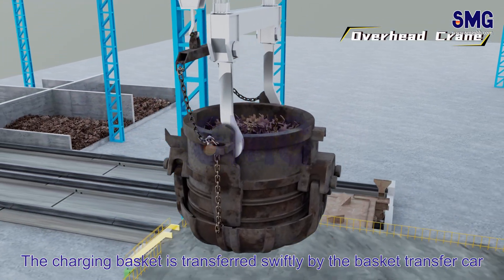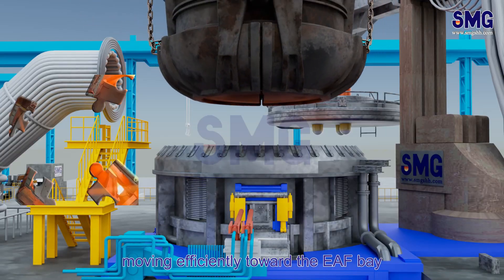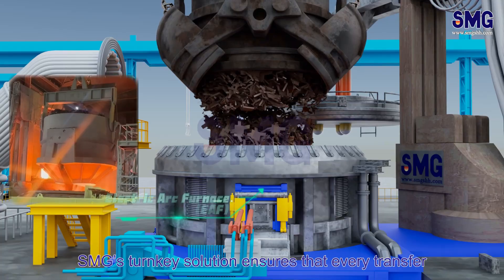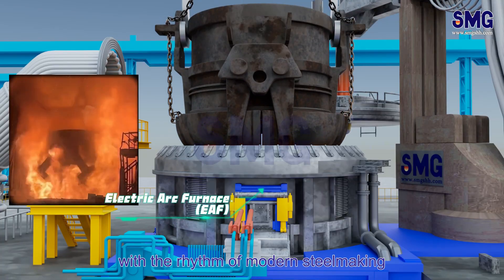The charging basket is transferred swiftly by the basket transfer car, moving efficiently toward the EAF bay. SMG's turnkey solution ensures that every transfer, every motion aligns perfectly with the rhythm of modern steelmaking.